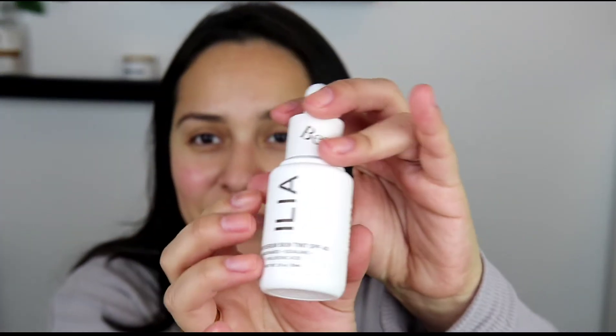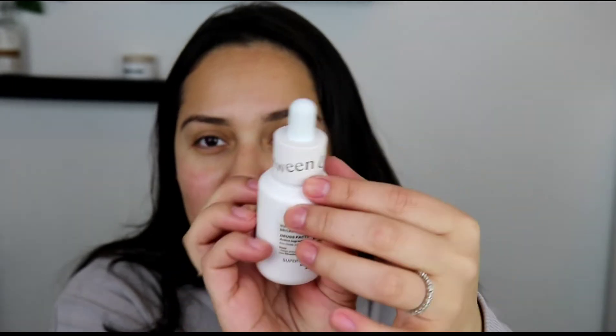This is the packaging — very, very cute. I love how it says 'between us.' You're supposed to shake it vigorously; that's what helps to get the pigment and the oil together. One of the things about this is that when you apply it to your face, it does first apply very light. It acts as an SPF guide so you know you're getting it everywhere, and then it adjusts to the color it's supposed to be.